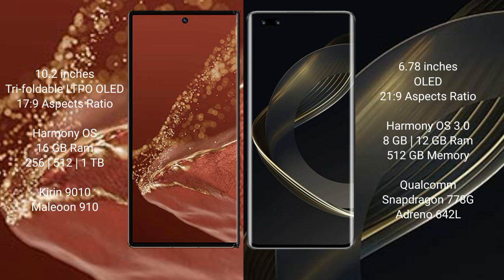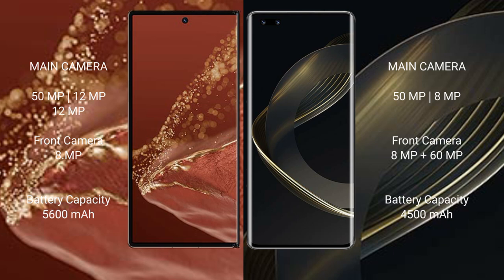The Huawei Mate XT Ultimate comes with 16GB RAM and 256GB, 512GB, or 1TB internal storage, powered by the Kirin 9010 processor with GPU 910. The Huawei Nova 11 Ultra comes with 8GB or 12GB RAM and 512GB internal storage, powered by the Qualcomm Snapdragon 778G processor with Adreno 642L GPU.